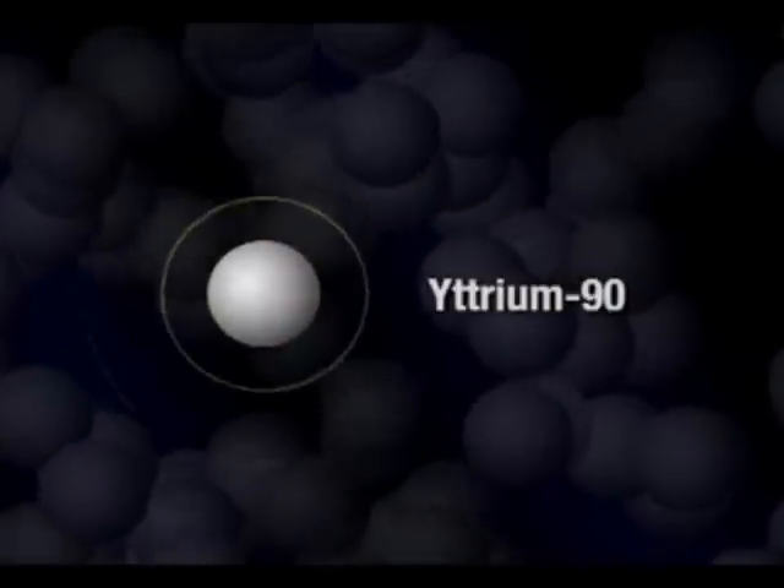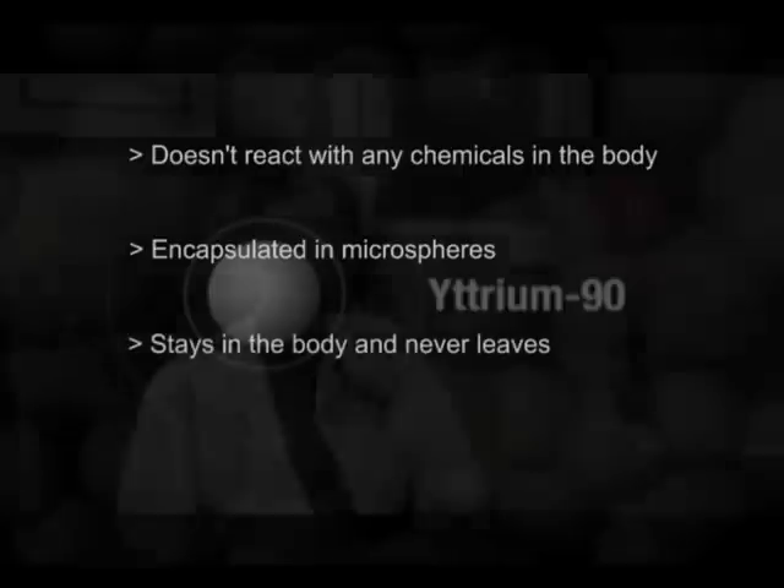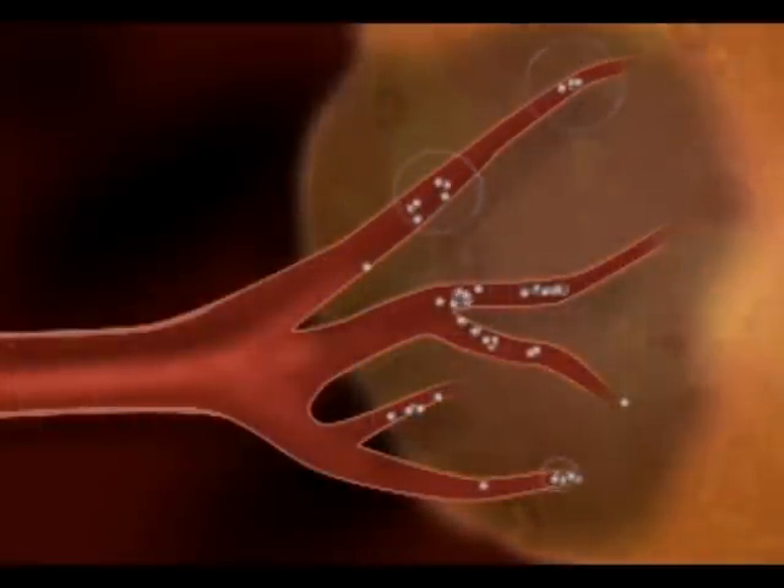The radioactive source we use is an isotope called yttrium-90. By itself, yttrium-90 is bioinert, meaning it doesn't react with any of the chemicals of the body. The yttrium-90 is encapsulated in plastic or glass microspheres, which are permanent — they stay in the body and never leave. For several days to several weeks after deposition, the yttrium-90 gives off a type of radiation called beta irradiation, or beta particles, which are actually just electrons. Yttrium-90 only gives off these beta particles and doesn't give off any other type of radiation. The beta particles are high energy but unable to penetrate much tissue, so only a very small amount of tissue — about two and a half millimeters — surrounding the microsphere receives radiation.